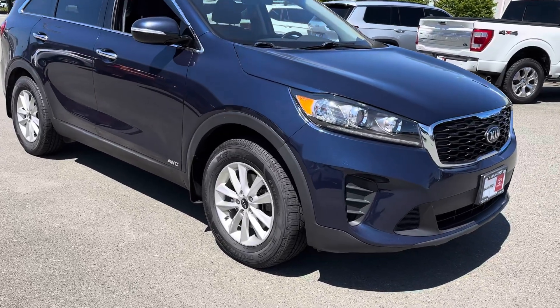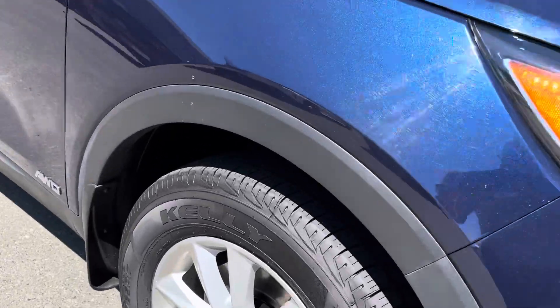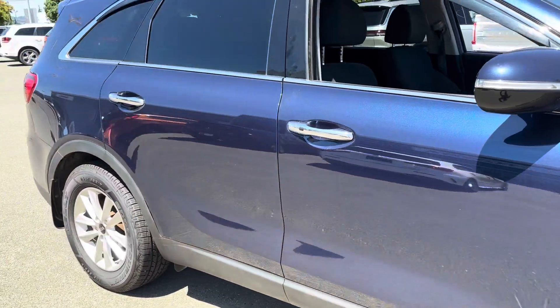We put brand new tires on it. These are a mud and snow tire with lots of tread left, of course being brand new. Nice blue in colour.